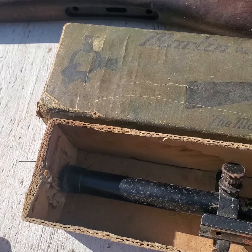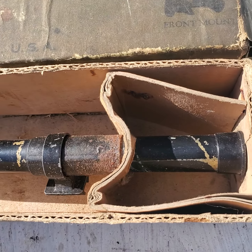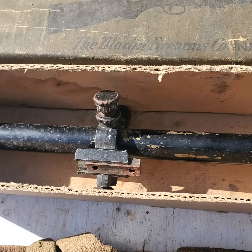Probably one of the most interesting things is this scope. It is a Marlin Number One scope in the box — it's a brass tube. I know nothing about this stuff. This is all fresh — I just picked it up within the hour and we're just taking a quick video.